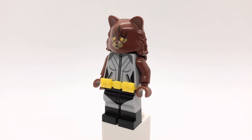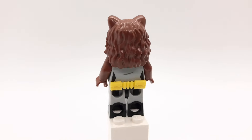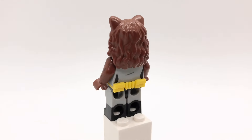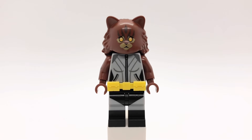Batman recruits his old friend Catwoman to help look for Robin. That face slash hair piece is Hermione's from the Chamber of Secrets, underneath that is a plain reddish brown head, her torso is Yaz's from Camp Cretaceous but I gave her Rolf's arms and hands from the Muppets CMF series, that belt is from the Lego Batman movie, and her legs are Batman's from the DC CMF series.